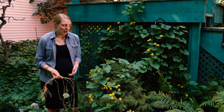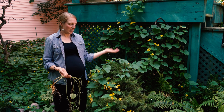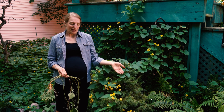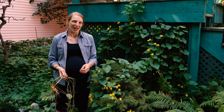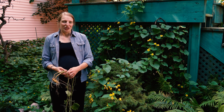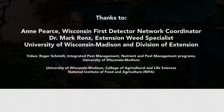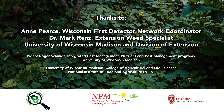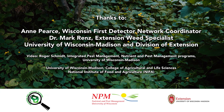When you're looking for Golden Creeper, remember to look for an herbaceous vine with heart-shaped leaves, numerous yellow flowers, and potato-like tubers. For more information on Golden Creeper, you can visit the Wisconsin First Detector Network website.